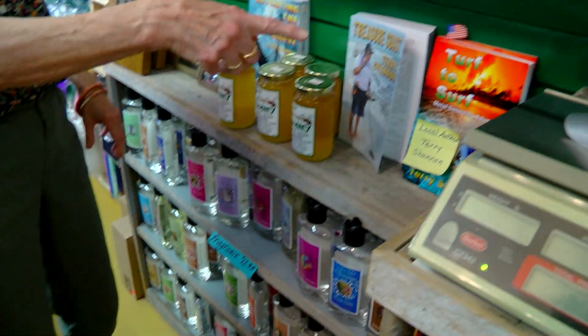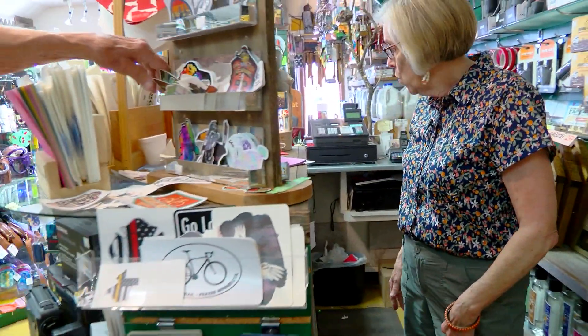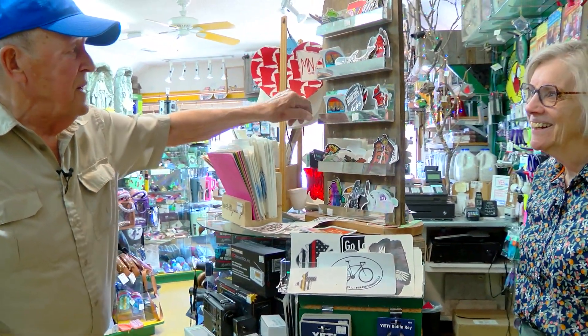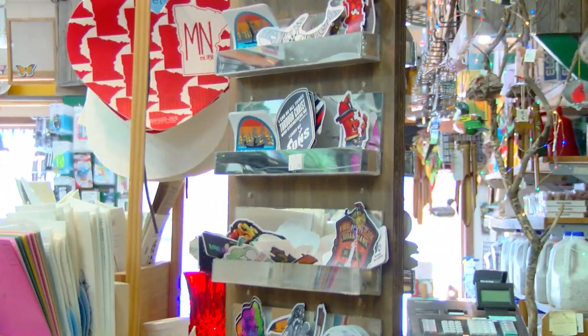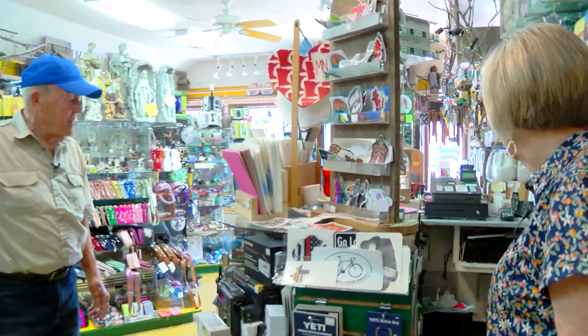Our Terry Shannon books are made in USA, printed in USA. All of our stickers that we have here are made in Rome, Texas — by my granddaughter, by the way. So we try hard to get USA products, and I'm sure we're missing half of them.